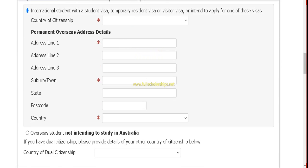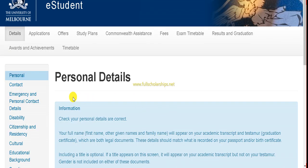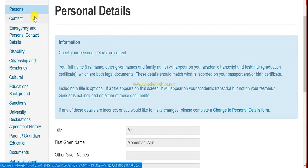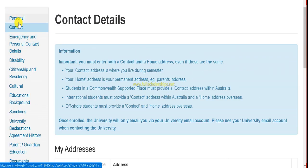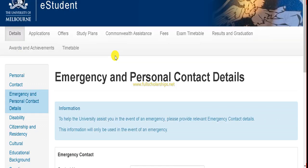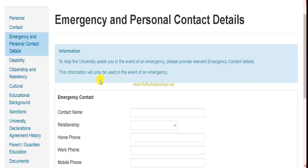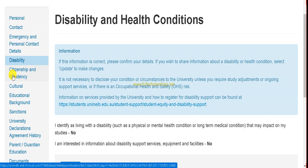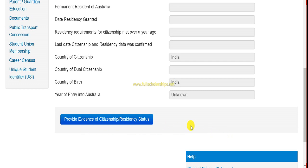Once you complete all tabs and click login with your username and password, your personal details, contact information, emergency contact details, disability form, and citizenship and residency tab will all appear. Fill in your disability information if applicable, and upload your citizenship and residency details in the respective tabs.